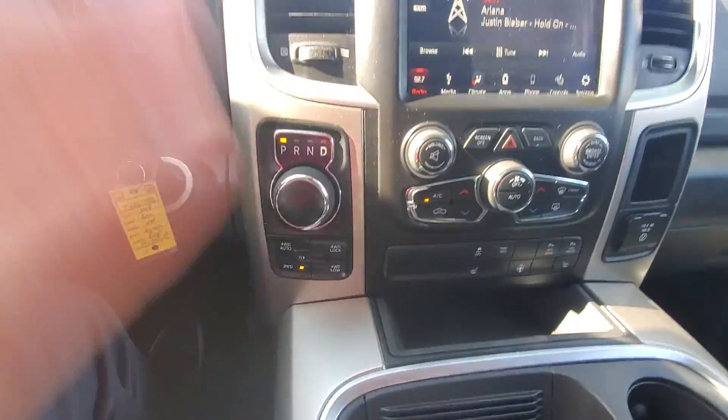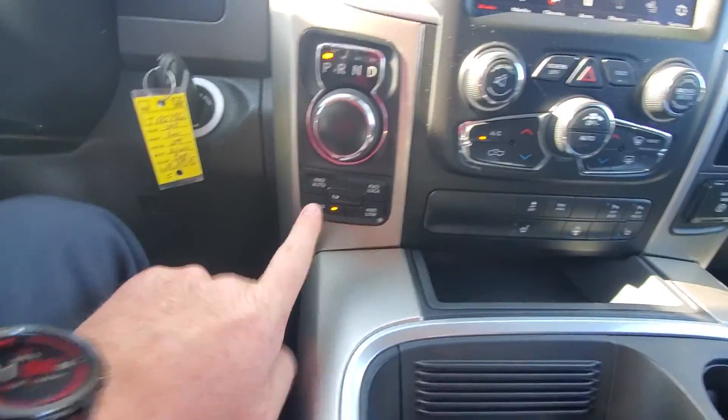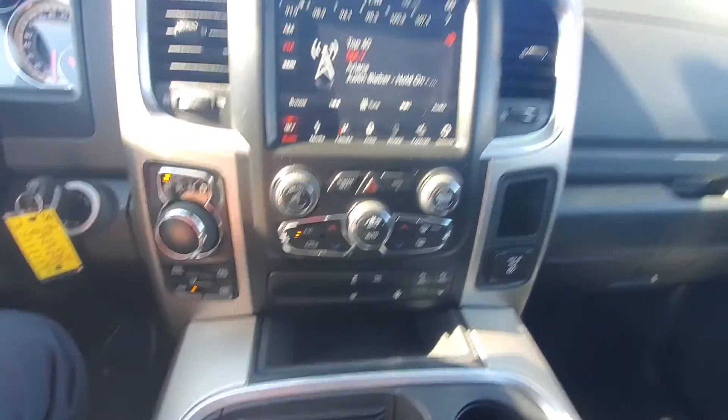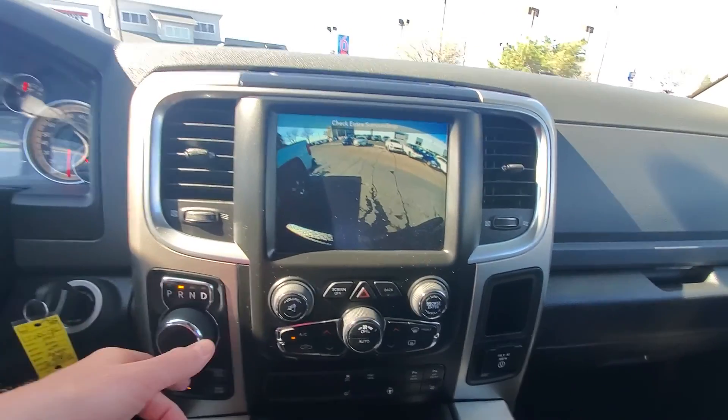It has the cloth package. Here's the shifter — these are a little unusual with it right there. Four-wheel drive. Cloth seats, but it does have heated seats and a heated steering wheel, which is nice. Going into reverse — there's your backup camera.